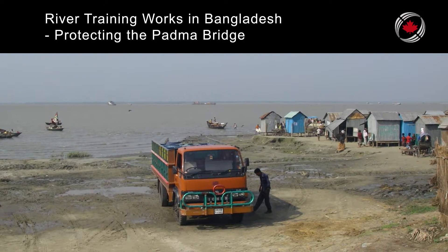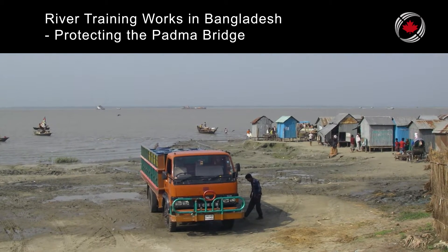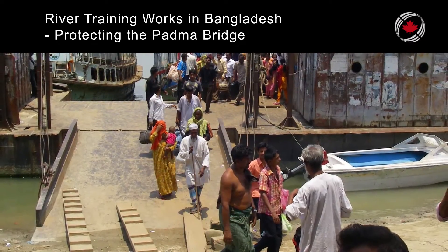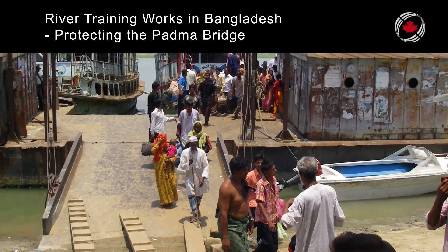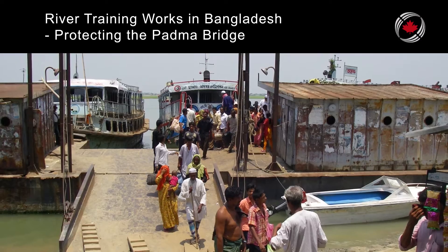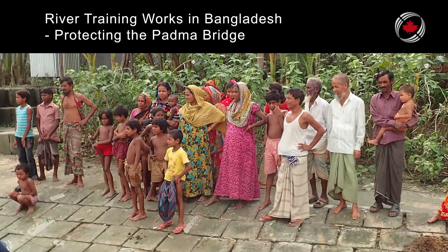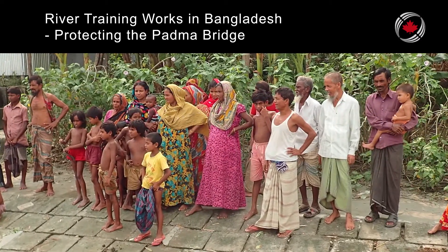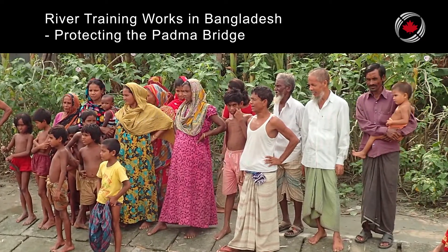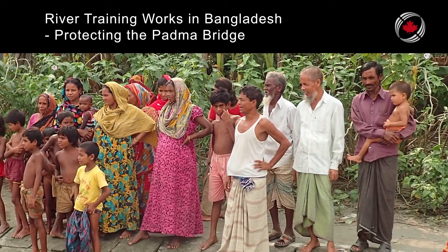The design of the works was at the limit of the state of the art, which was NHC's challenge. The final design includes 12.4 km of erosion protection along the south bank and 1.6 km on the north bank, and relies on extensive and innovative use of sand-filled geotextile bags that leverage Bangladesh's endless quantities of sand and low-cost labor.